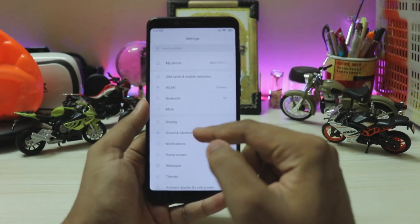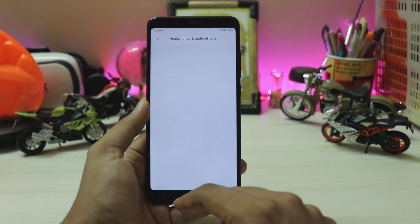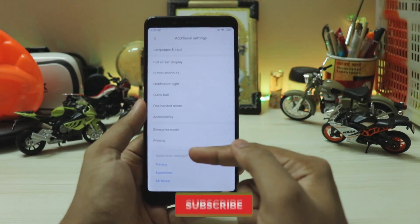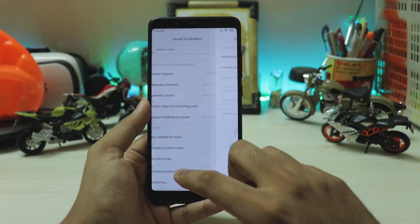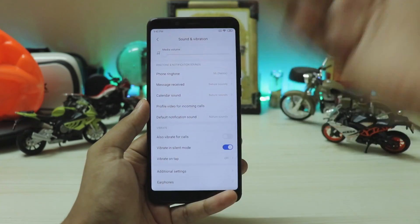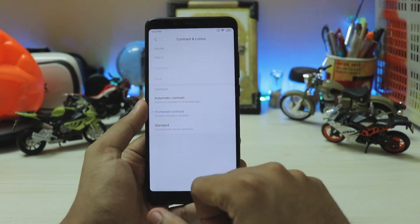In sounds and vibrations the list is now minimalized. Earphone mode is right here rather than buried in additional settings — not many people used it from there, but it was helpful. Suggested settings also appear here. The additional settings section now just contains toggle-level sounds like vibrate on tap — everything that was making the list unnecessarily long has been cleaned up.